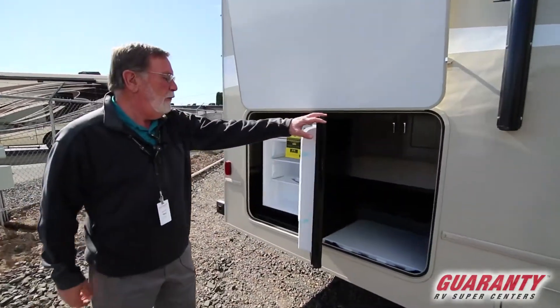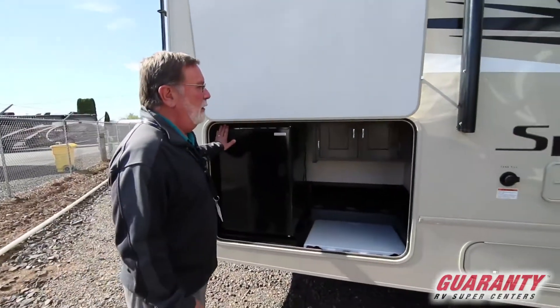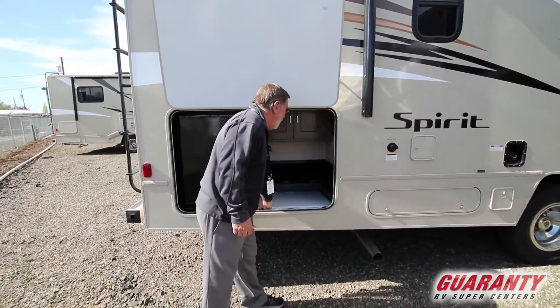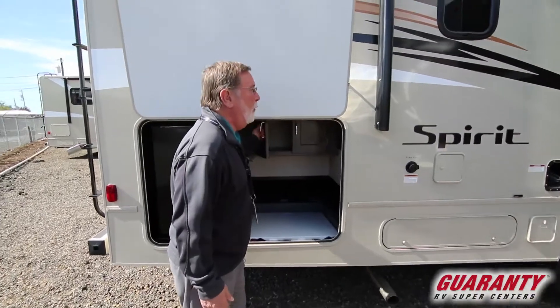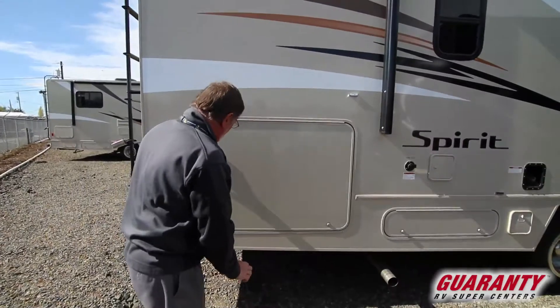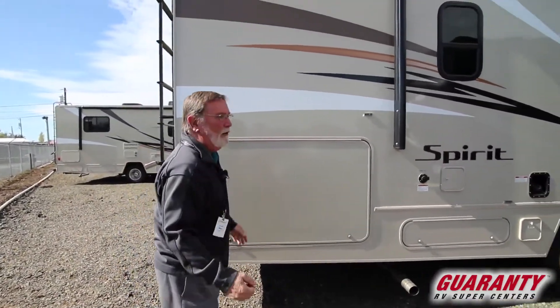Outside you have a refrigerator and freezer, AM/FM/CD player, a portable table, and some storage. Now let's move on to the inside — that covers the important parts on the outside.